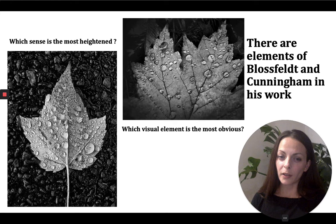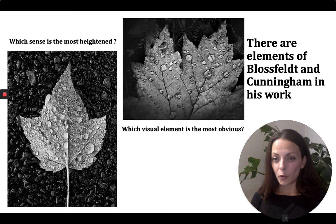I also want you to think about which visual element is the most obvious — and perhaps amongst you we'll have lots of different answers. For me, in that top image I'm struck most by the delicate nature of the detail, the texture. Whereas in the other image, though there is detail and a sense of texture, I'm struck by the actual shape because it's so strong — a very powerful shape being given authority within the frame.